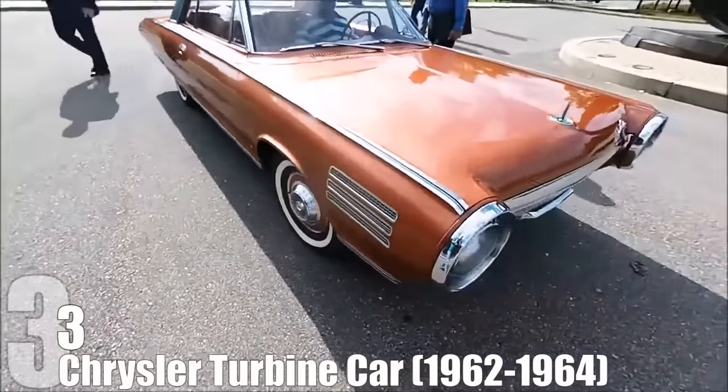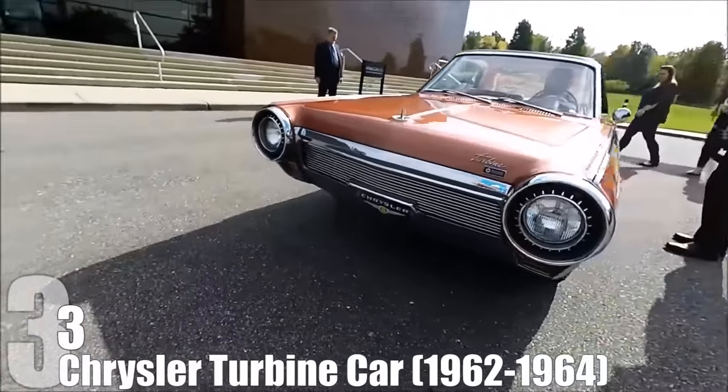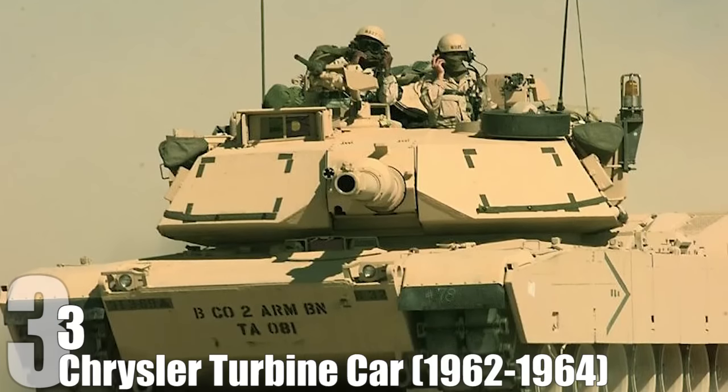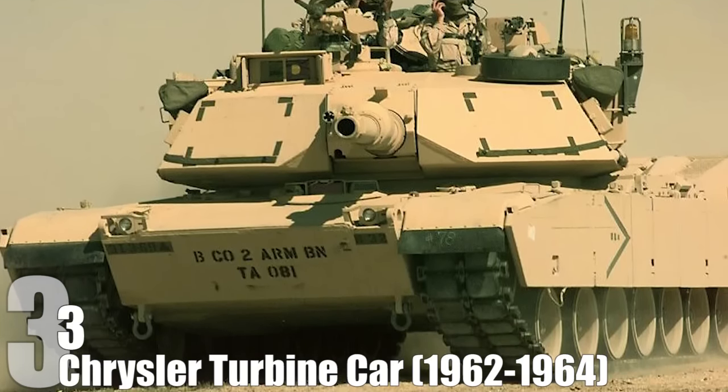Unfortunately, you cannot even buy these things on the black market, as most of them were destroyed by Chrysler or donated to museums. There are only three fully functional Chrysler Turbine cars out of 54 produced. The technology was later used in the M1 Abrams battle tank. The possibilities were endless, and pretty awesome.